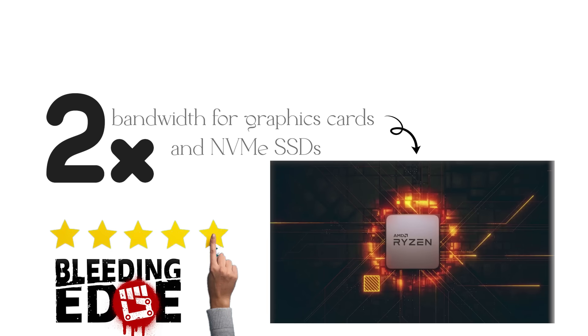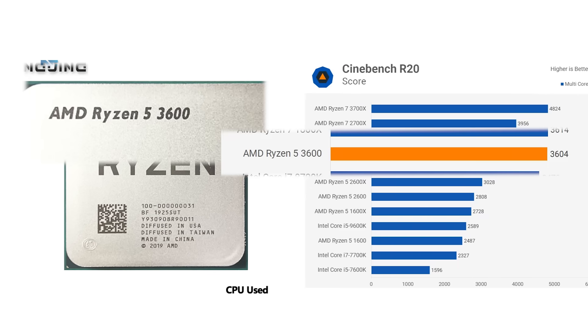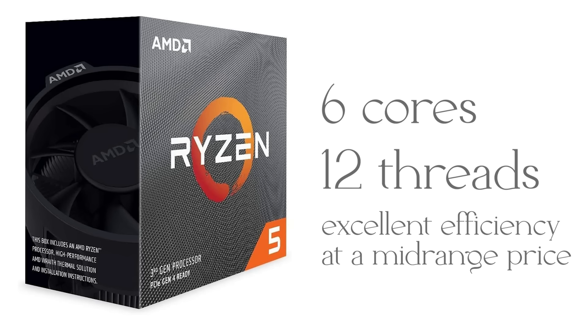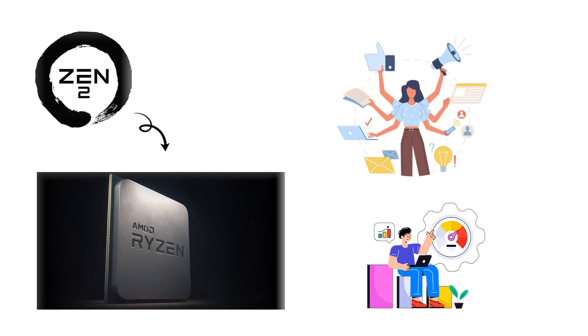Gaming performance improved as well, thanks to better instructions per cycle and higher boost clocks. The Ryzen 5 3600 became one of the most popular CPUs of the decade, offering 6 cores, 12 threads, and excellent efficiency at a mid-range price. Zen 2 firmly established AMD as the go-to choice for multitasking and productivity, while closing most of the gap with Intel in gaming.